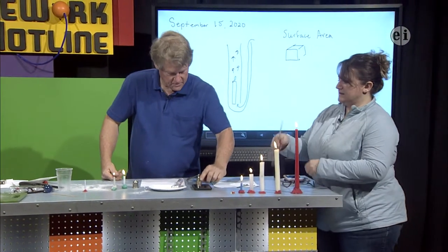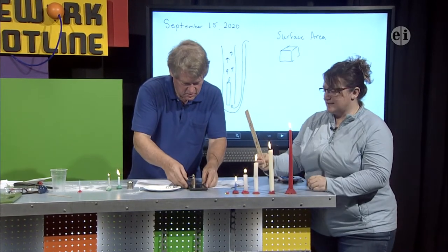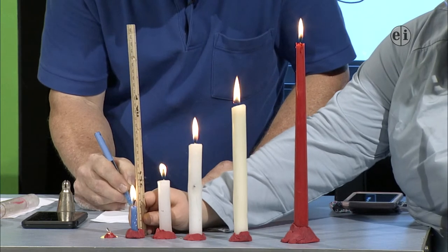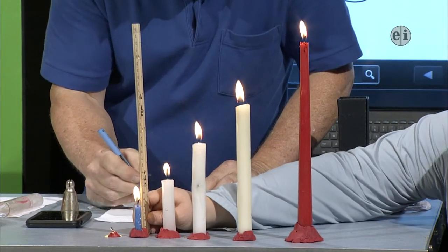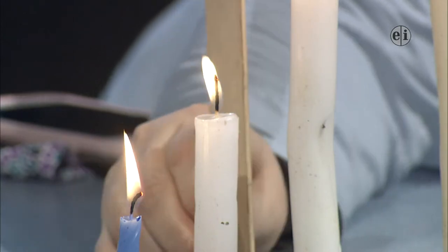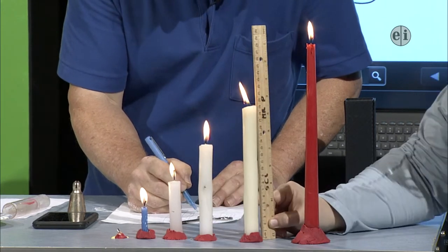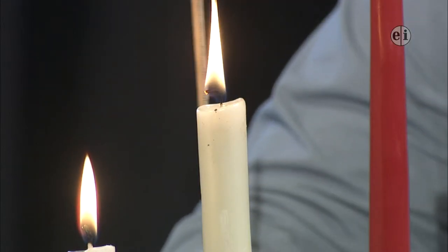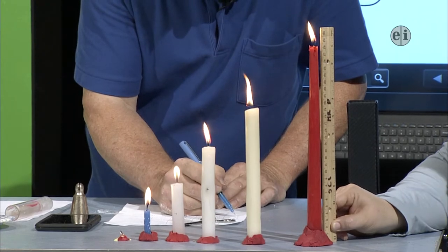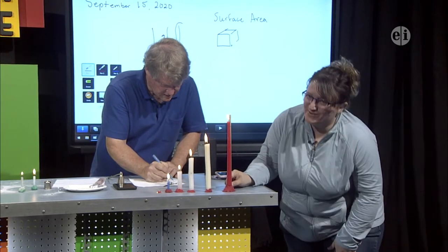Let's get the last measurement. At 18.5 minutes: the blue candle is at 4.5 centimeters, 8 centimeters, 13.2, and 19 centimeters. The red one, which feels like it's not shrinking at all, is at 27.9 centimeters. So it went down a little bit. We've got some good data we can use on Thursday's show.